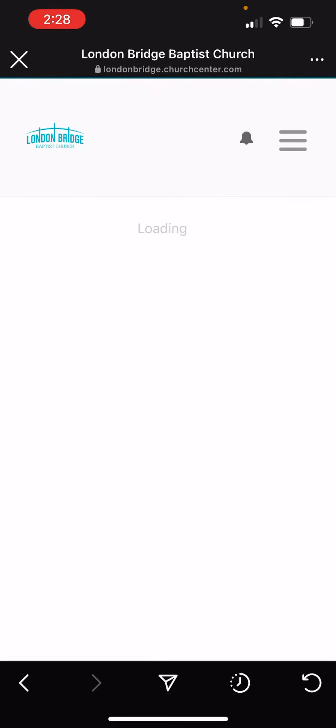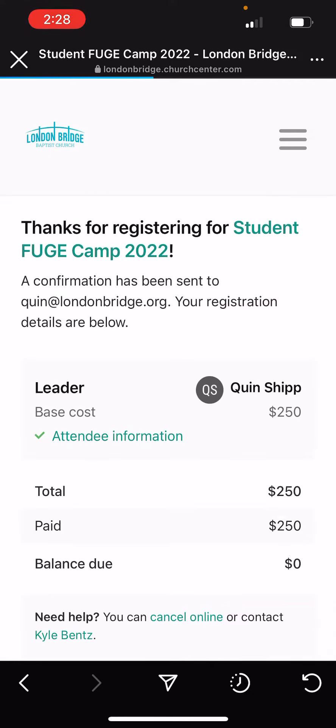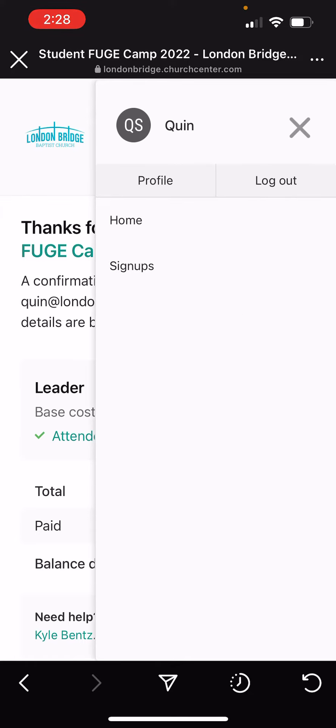If you've already registered, you'll have a tab on the bottom right-hand corner that says view registration. Go ahead and hit that button. At the top right-hand corner, you'll see three lines. Go ahead and tap those three lines, and then hit profile.